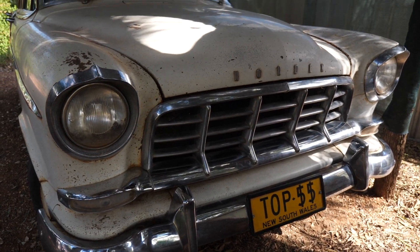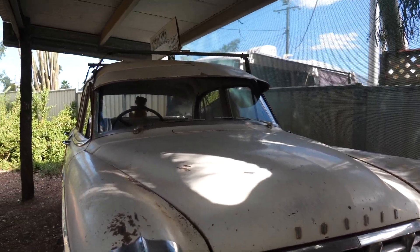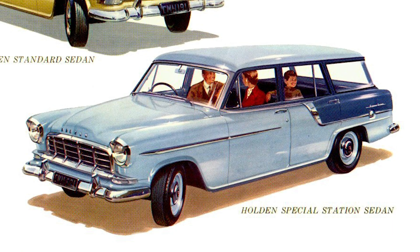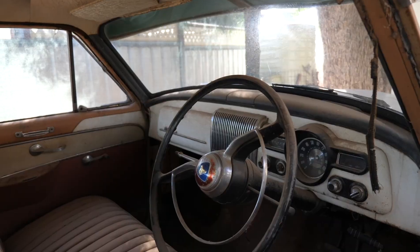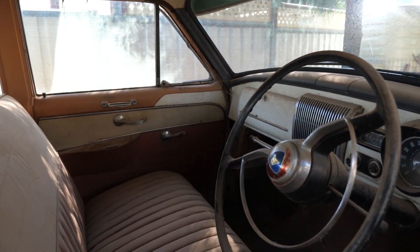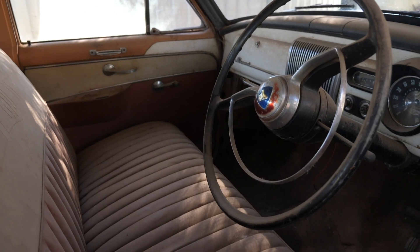The car itself is a 1959 FC Holden Special, which was the top-of-the-line badge for the FC series. It also came in a ute version and a station wagon version, all with a six-cylinder engine producing 72 horsepower — or 54 kilowatts in today's money. It's rear-wheel drive with a three-on-the-tree manual transmission, and has some delightful period features like this chrome ring on the steering wheel, which is actually the horn.